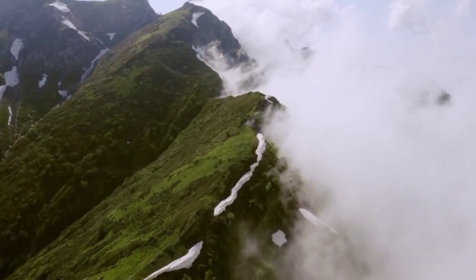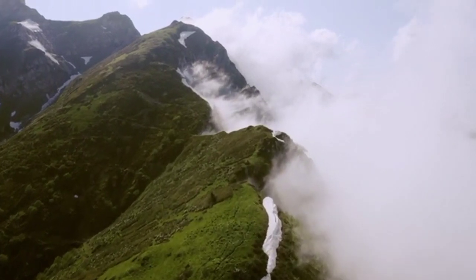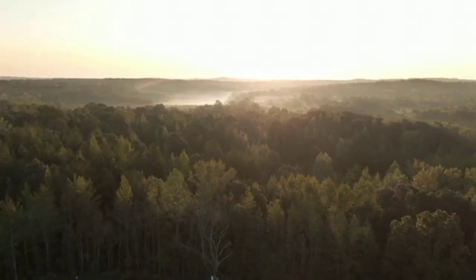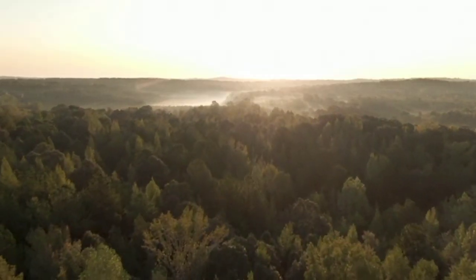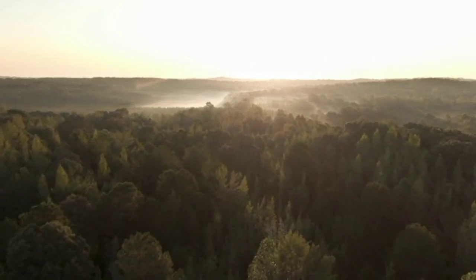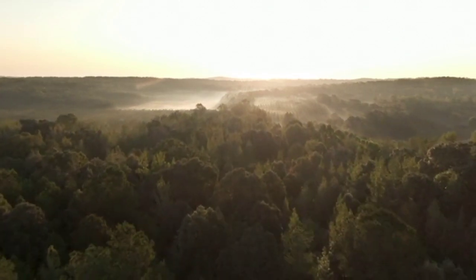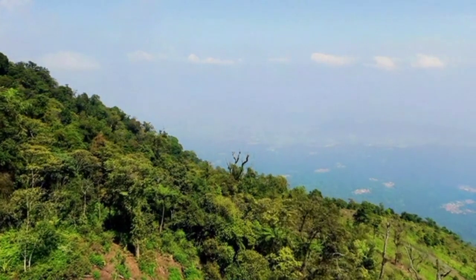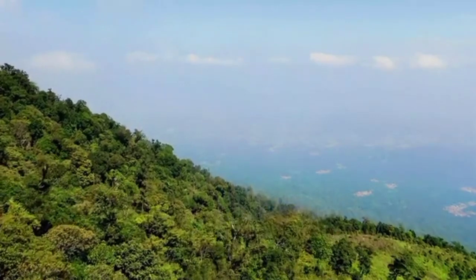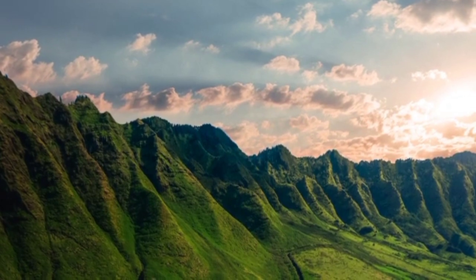Dr. Paul Stamper, a historian with expertise in landscape shaping and gardening, described Coles Hill as one of the most remarkable Elizabethan gardens discovered in the country, despite its absence from historical records. Although visiting Coles Hill is not currently possible due to government regulations and ongoing excavations, efforts have been made to engage the public. Webinars and online channels provide glimpses into the experts' work, allowing people to ask questions and learn about the discoveries. As more of Coles Hill is revealed, further public engagement events are expected.